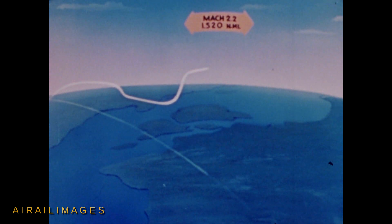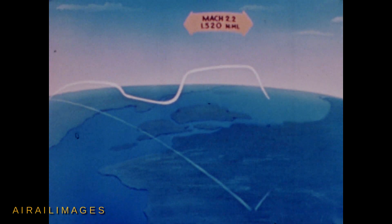Immediately prior to entering the combat zone, the aircraft would accelerate to Mach 2.2, climb to an optimum cruise altitude, and dash 1,520 nautical miles to the target inside enemy territory, releasing its bomb from a target altitude of 63,000 feet.